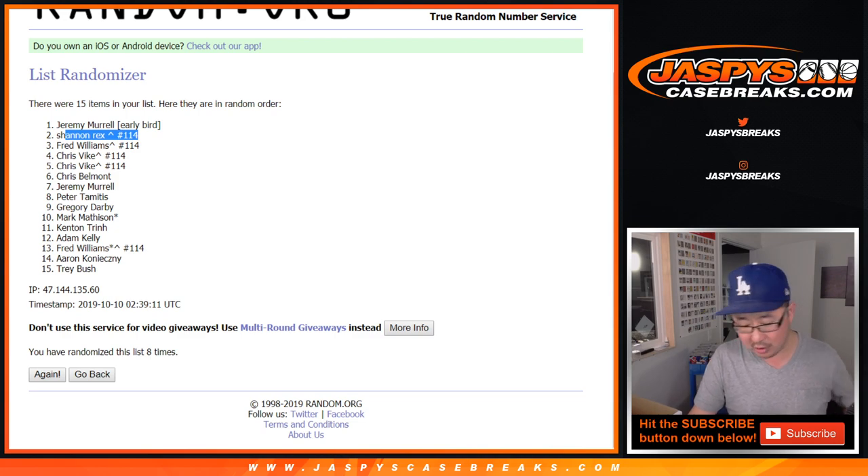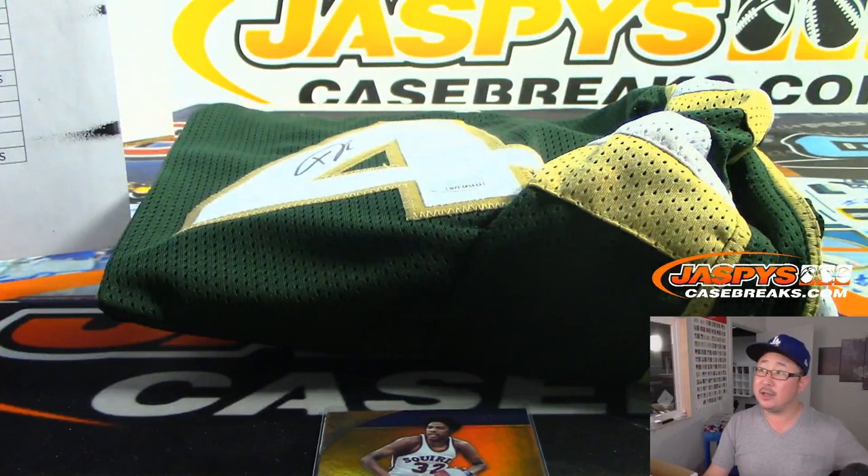Rex, consolation prize for you will be the Julius Erving Virginia Squires card. So there you go, ladies and gentlemen. Thanks for watching, thanks for breaking with us. We'll see you next time. JaspysCaseBreaks.com. Bye-bye.